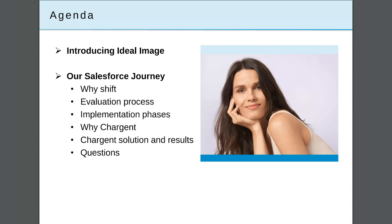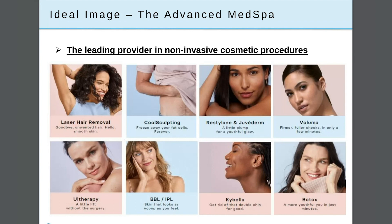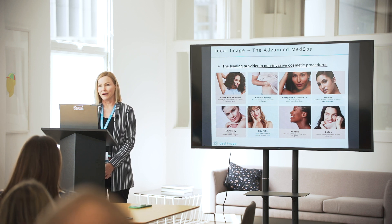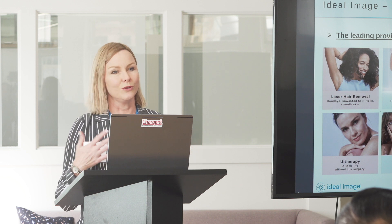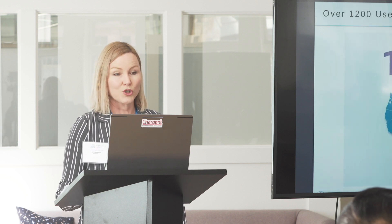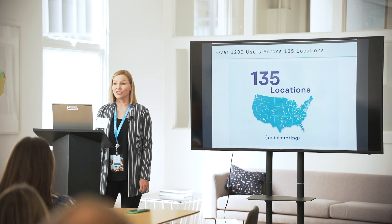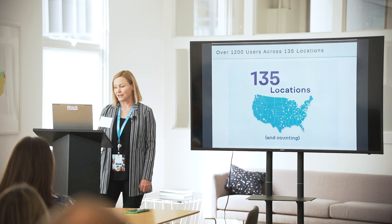A little bit about Ideal Image. We're the leading provider in non-invasive cosmetic procedures, so things like laser hair removal, Botox, CoolSculpting, etc. All of our services are led by medically trained providers, which is really a differentiator in the space. We have over 1,200 users in Salesforce across our over 135 locations, and we're growing. We have both corporate centers and franchise centers in the U.S. and in Canada.